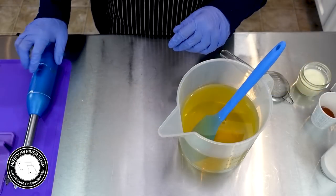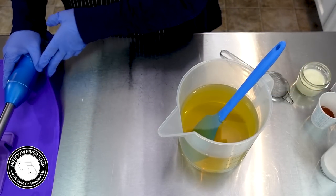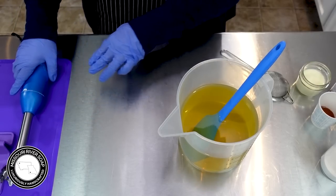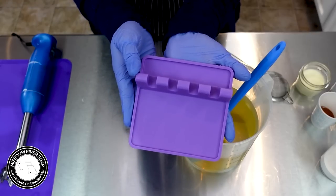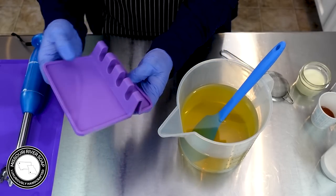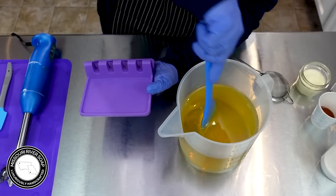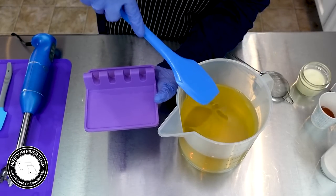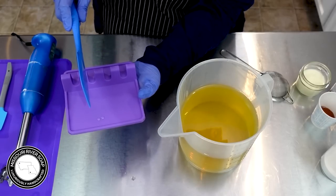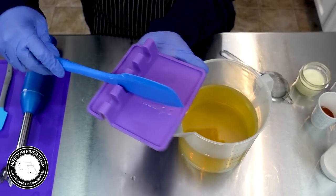I wanted to show you some new things I have here. I have a cute little silicone mat, and I found these little spatula holders — I thought that's going to be so nice when I make rainbow soap. What you do is just set it down like so — isn't that cool? I am loving that.